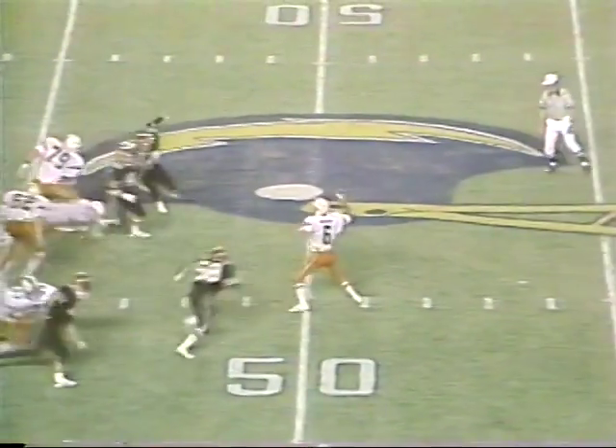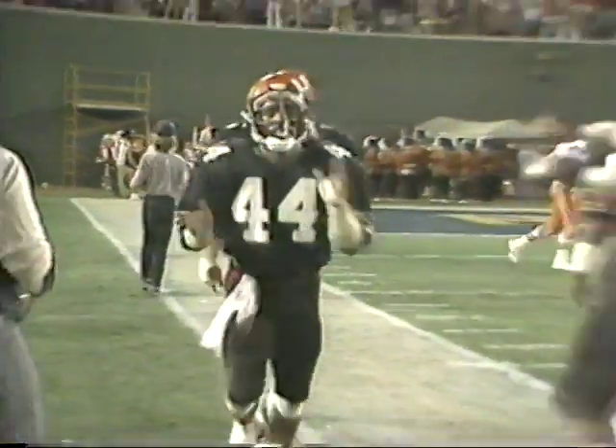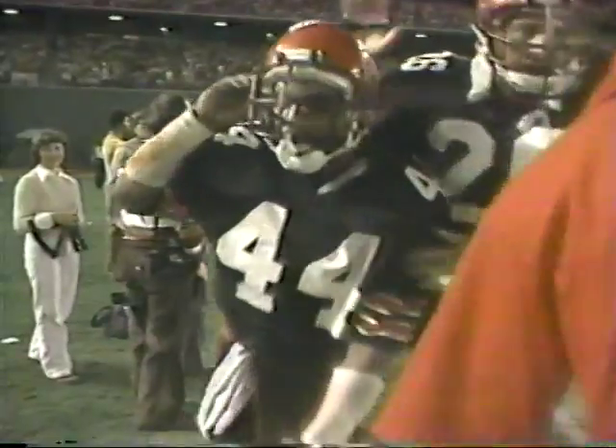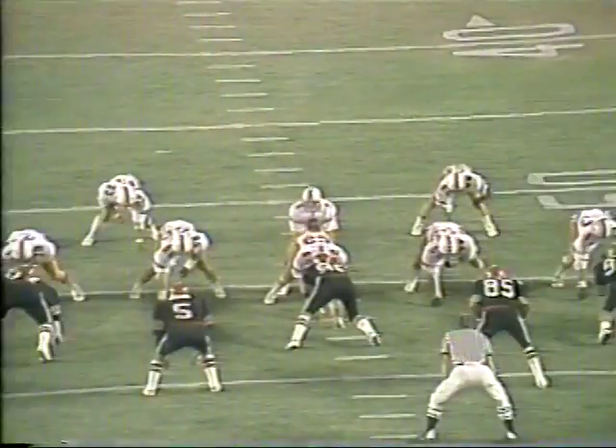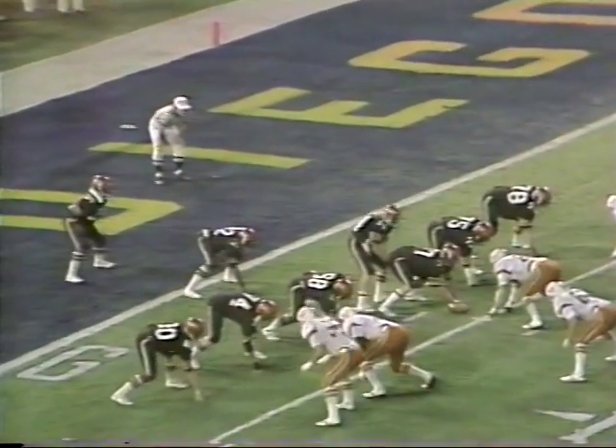Roderick drops to throw again, firing deep — Walker is down there. This is going to be overthrown and intercepted by Ward, the strong safety, who picked it off and went out of bounds at the 5-yard line. Reuben Henderson and Terrell Ward have been double covering Walker all night long. That time, by overthrowing, Roderick got it right into Ward's hands. Henderson had the short cut — again, a turnover on that pass interception.